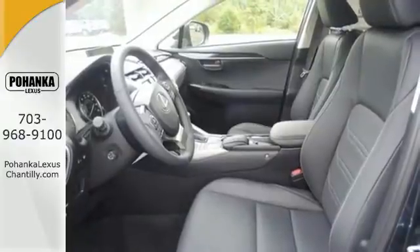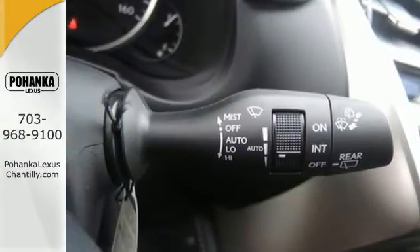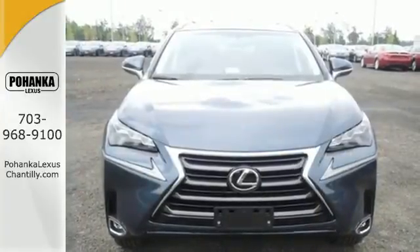It's everything a crossover needs to be and everything you want it to be. Take this NX200T for a test drive today.